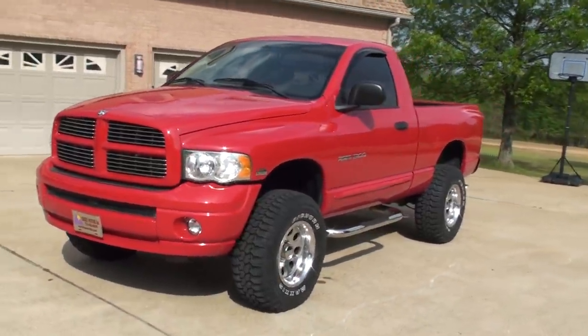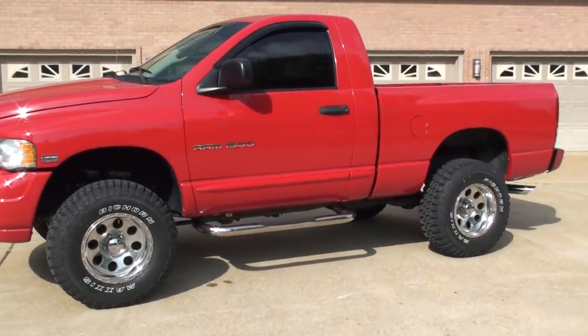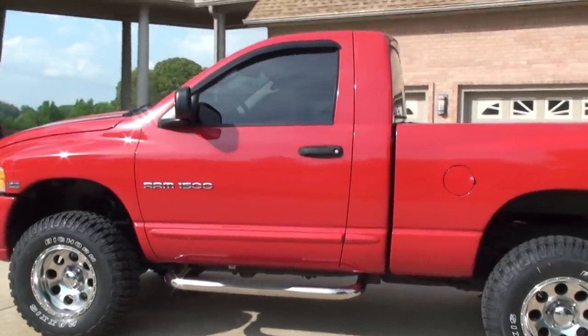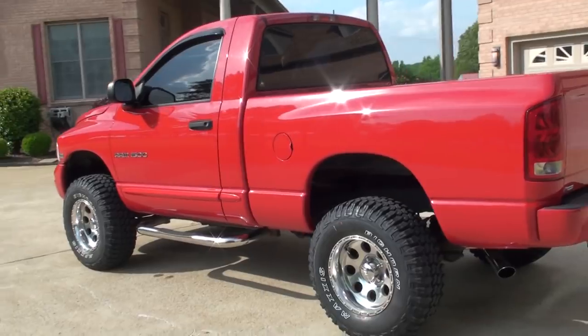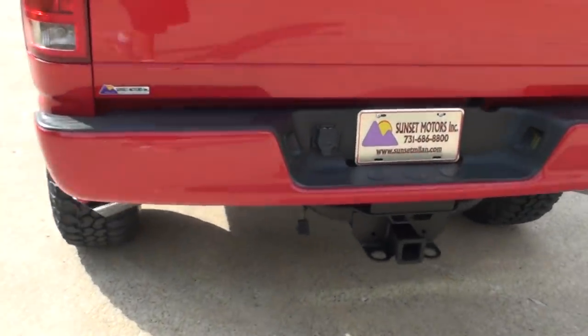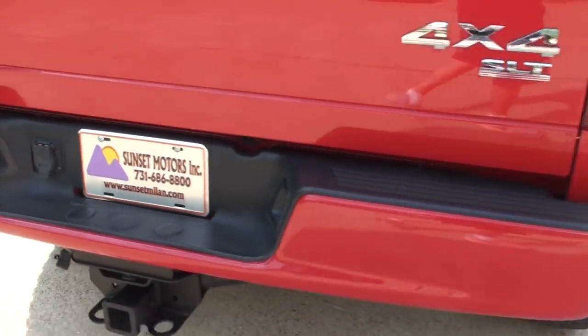If you're looking for a sharp truck with low miles, excellent condition, and an affordable price, I believe this qualifies. We do have competitive financing available with low interest and good terms. To see if this truck is still for sale, go to my website sunsetmyland.com — if it's on the website it's for sale, if not it's sold.